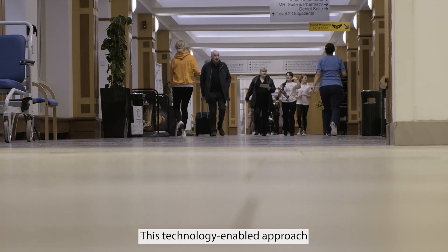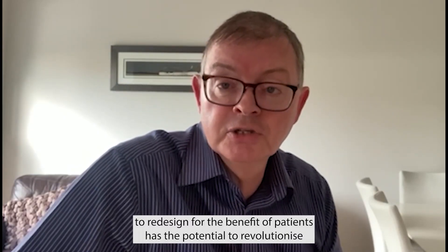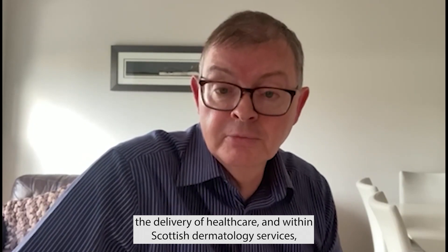This technology-enabled approach to redesign for the benefit of patients has the potential to revolutionise the delivery of healthcare within Scottish Dermatology services. The support for the digital dermatology platform is unanimous.